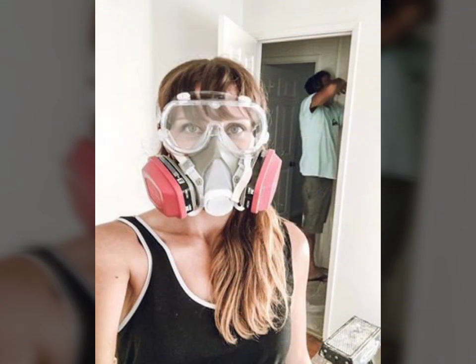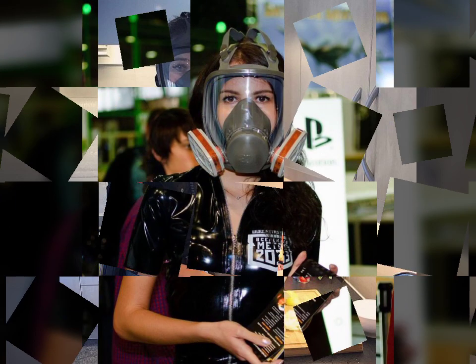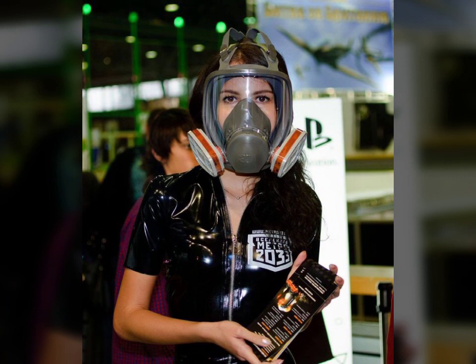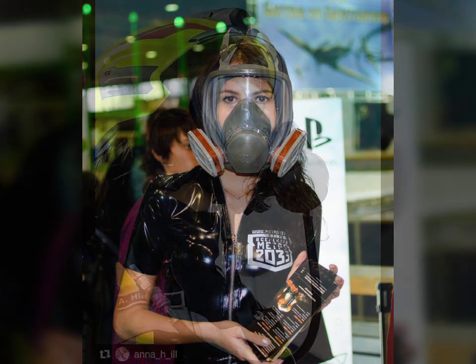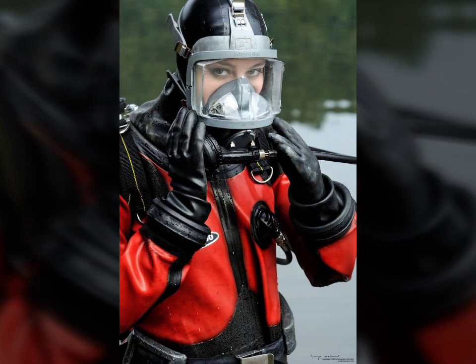If you want to purchase these types of latex full face cast masks online, many websites sell them, like www.ebay.com, www.amazon.com, and www.planestudio.com. You can buy these beautiful and stylish latex full face cast masks online from there.